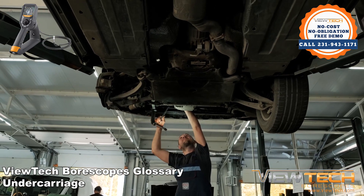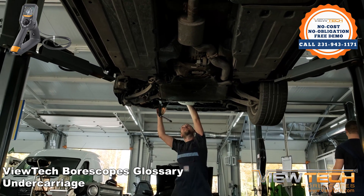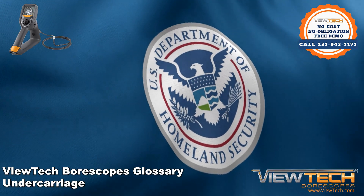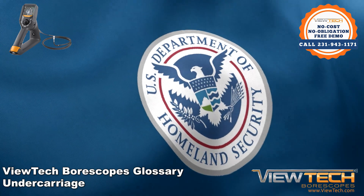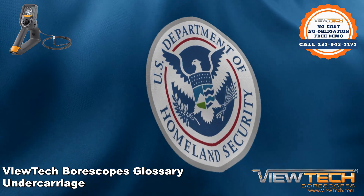Looking like a web of complex parts, the undercarriage is an often-used tool in the smuggler's arsenal. Border Patrol agents frequently use borescopes, video scopes, and other variations of inspection cameras to safely check the undercarriage of vehicles for contraband.